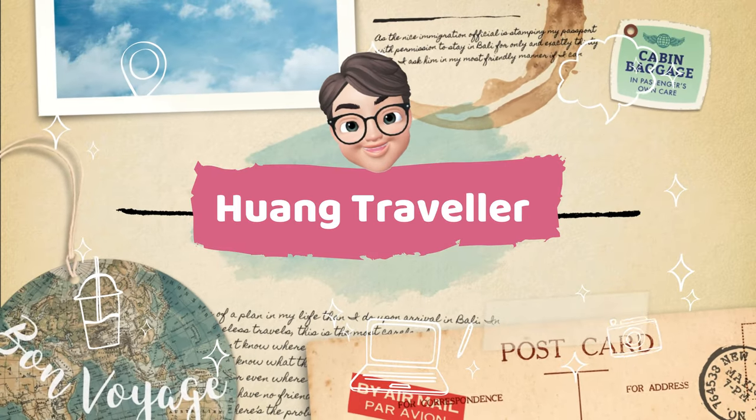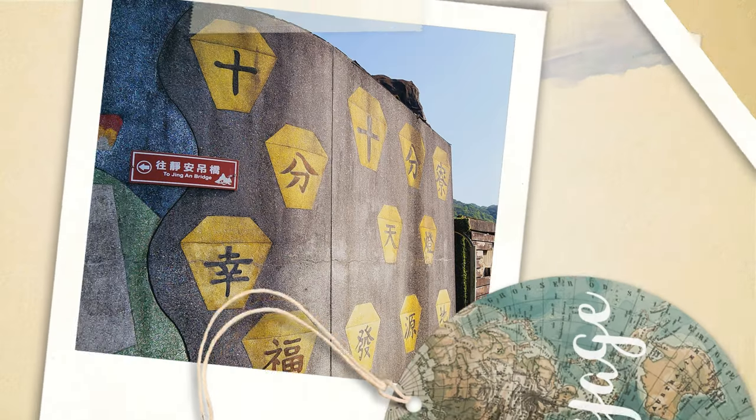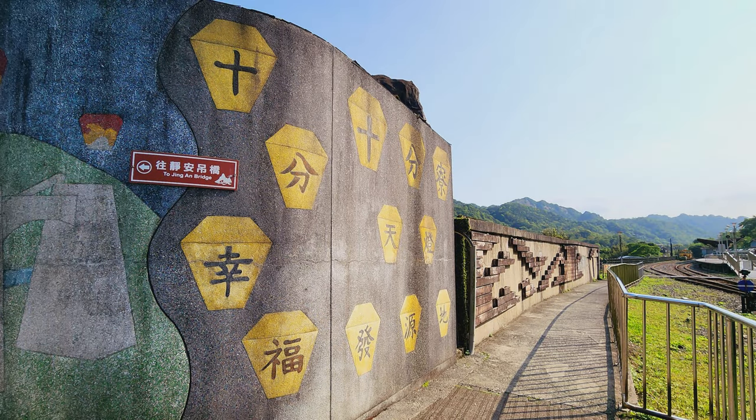Hi guys, this is Kelvin and you're watching Huan Traveler. In this video, we will be visiting Shi Fen Old Street, which is famous for releasing Sky Lanterns.